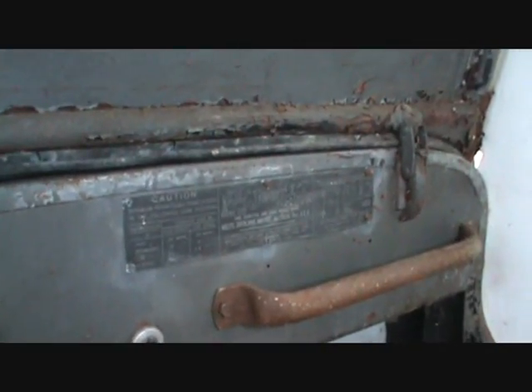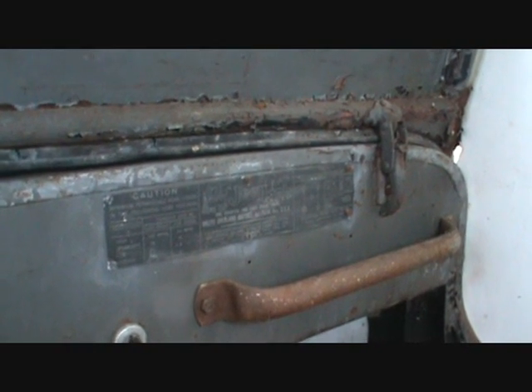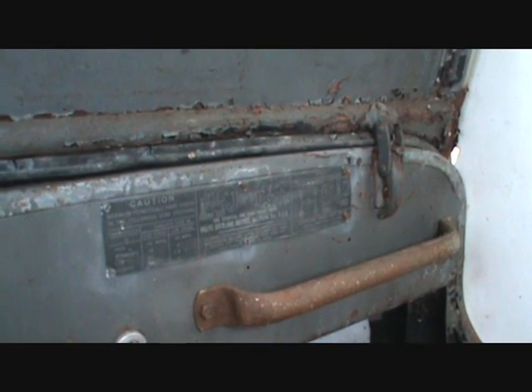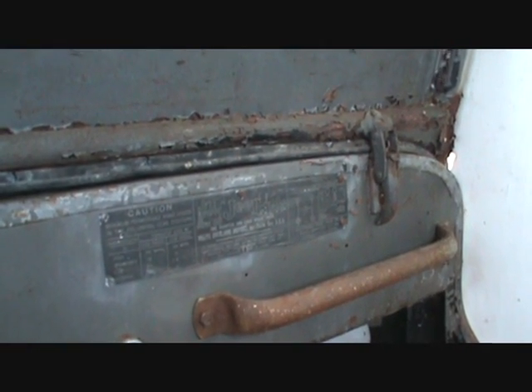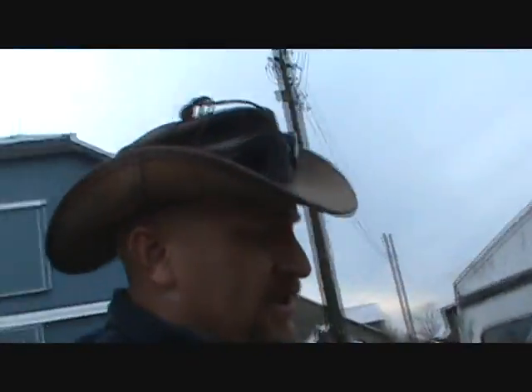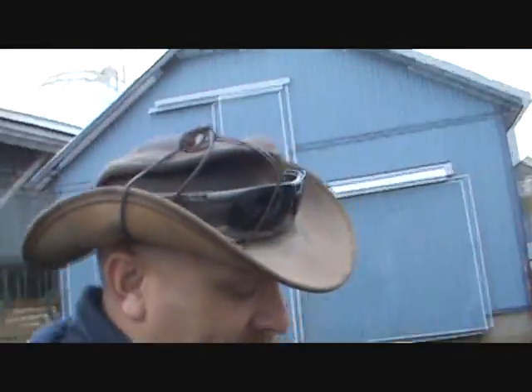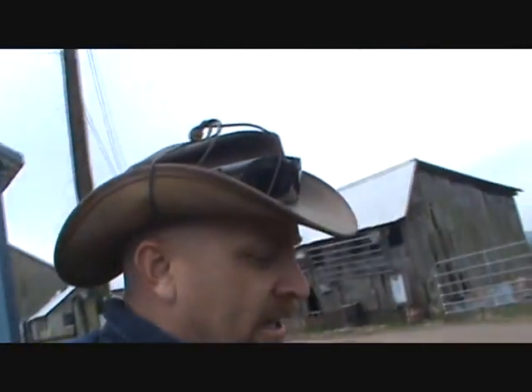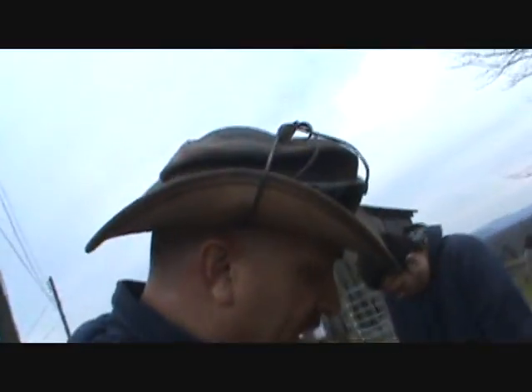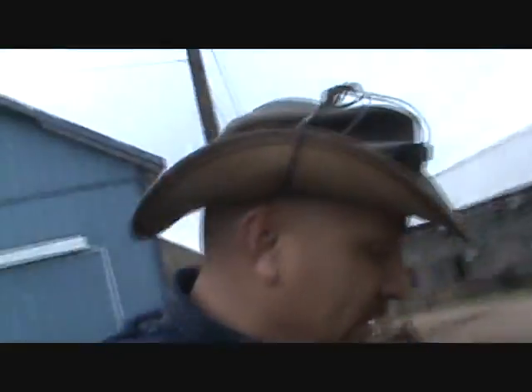Willys Overland Incorporated, Toledo, Ohio, USA. One quarter ton four wheel drive Jeep. Really a cool little thing. This is a CJ2A, or the M38A - I believe that's the military number for it. The rumor is that it came off of an aircraft carrier from Connecticut, or in Connecticut - something like that.